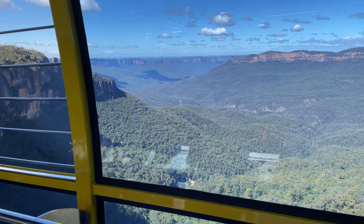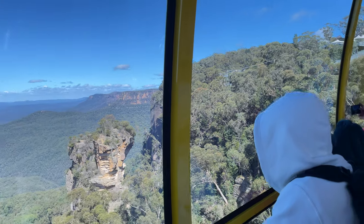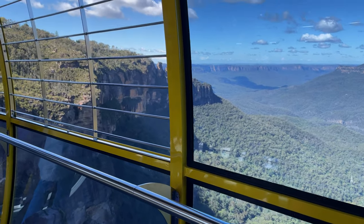Mount Solomon sits right in the middle of the valley — that large flat-top mountain there. You can actually walk out and camp on top of that bad boy. It does take about 4 hours one way to hike out there, so make sure your fitness is up to scratch.